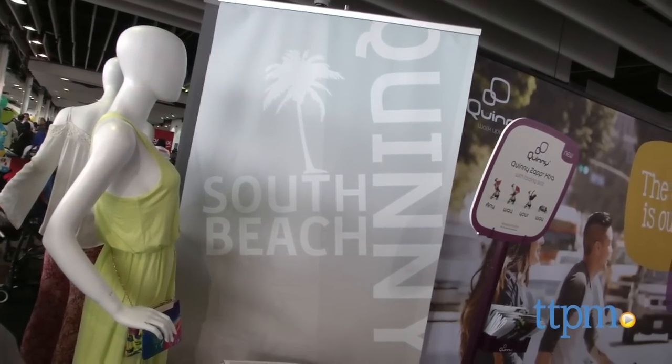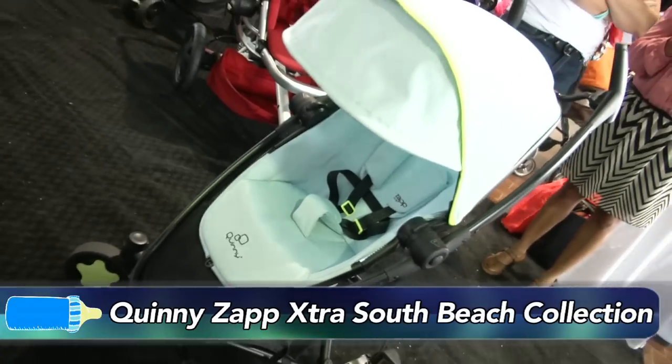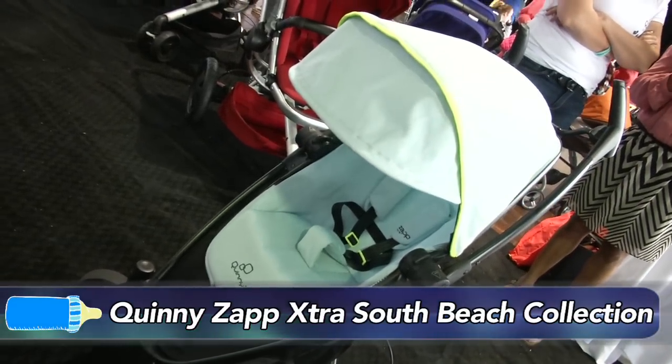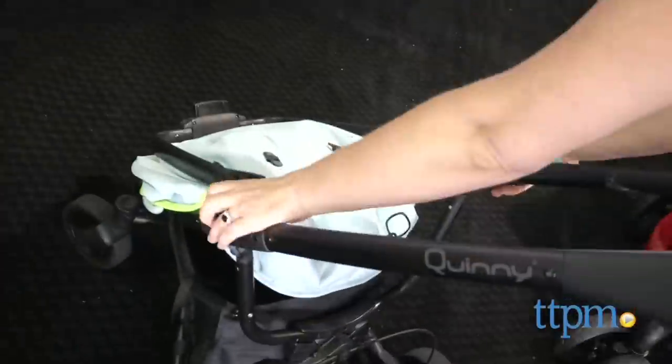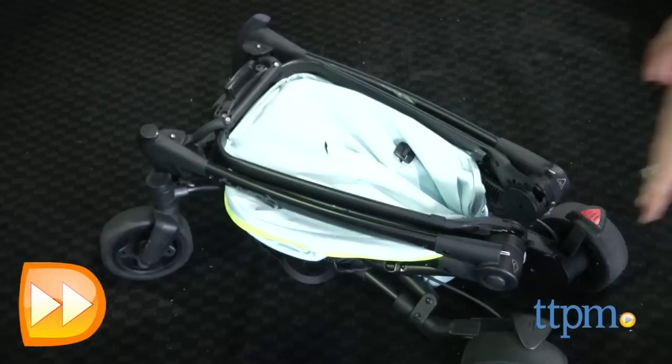We might not be in Miami, but we certainly have the South Beach flavor with the South Beach Collection from Quinny Zappo Extra. This stroller has a seat that is rear and front facing and is car seat compatible. The fold is nice and compact so you have your fashion and function in one.